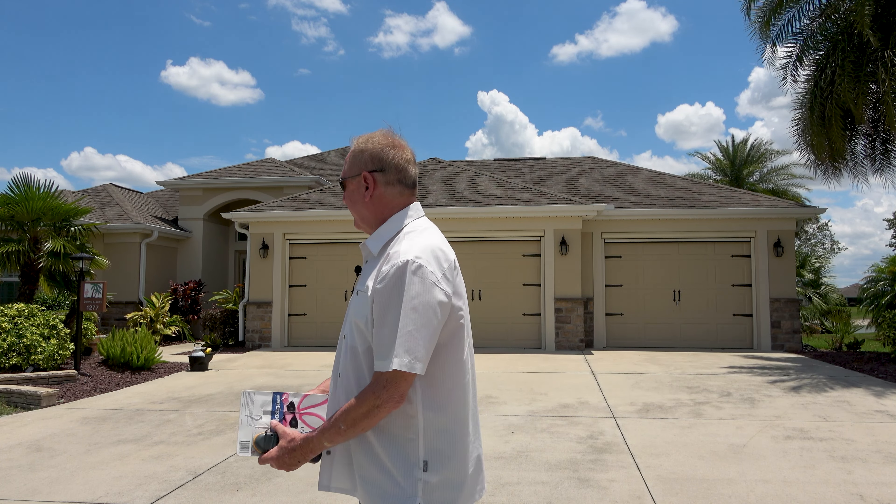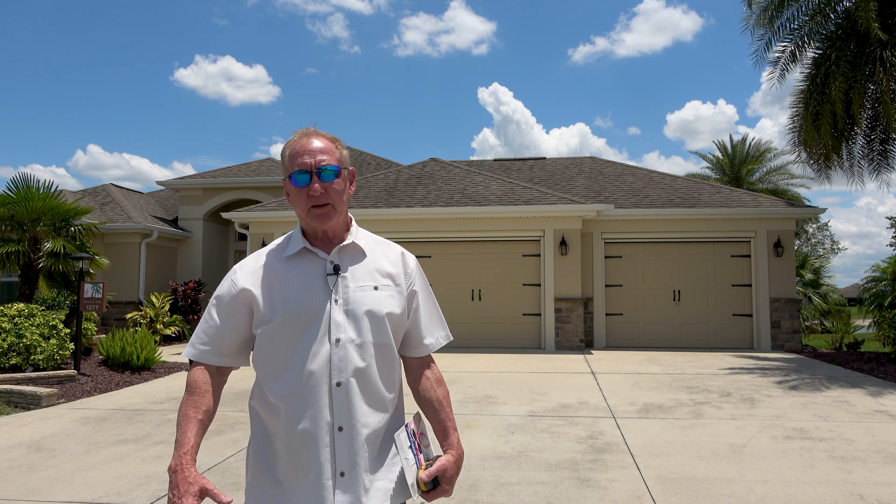We have some before and after pictures. Before we closed, I told the listing agent the home smells really bad and the shower had mold all in it. So we said we wanted the house completely cleaned — that was put in the contract. And we wanted the carpets cleaned. We put that in the contract as well.